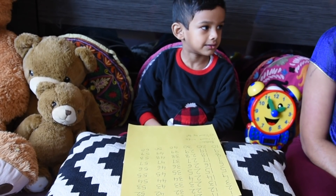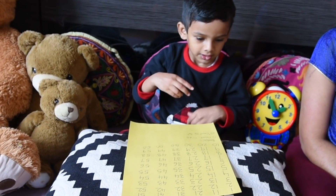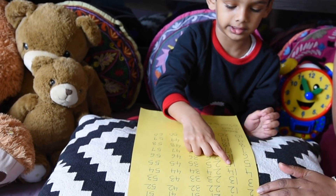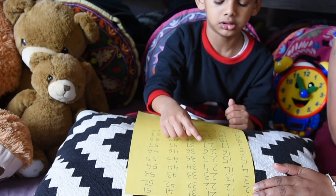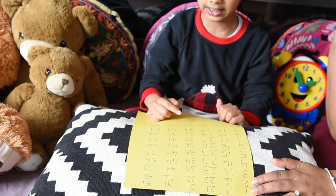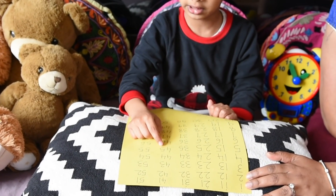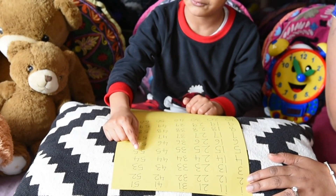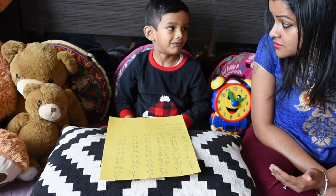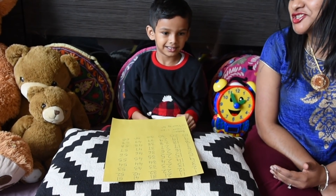Now Ishaan, can you count by the fives? 5, 10, 15, 20, 25, 30, 35, 40, 45, 50, 55, 60. So when we count by the fives, the numbers end in 5 or 0. Great job.